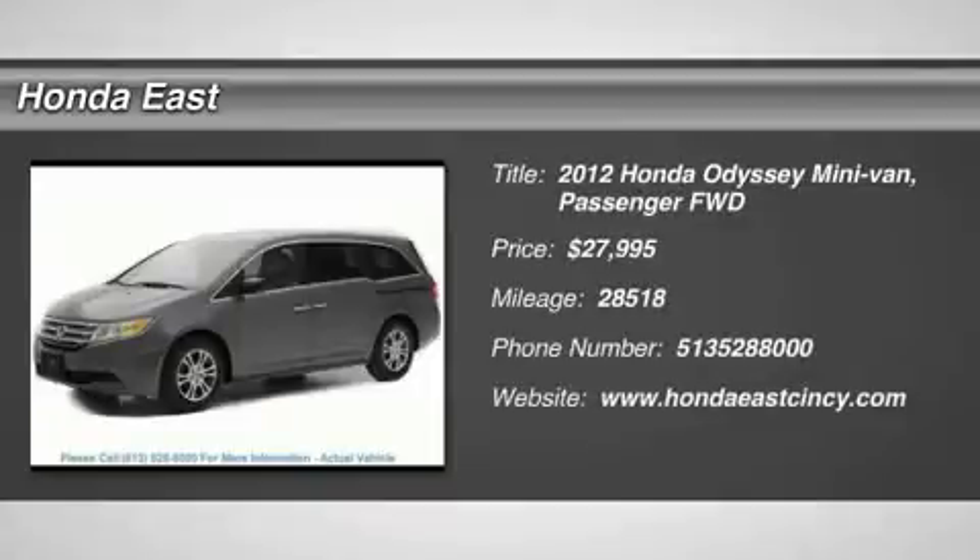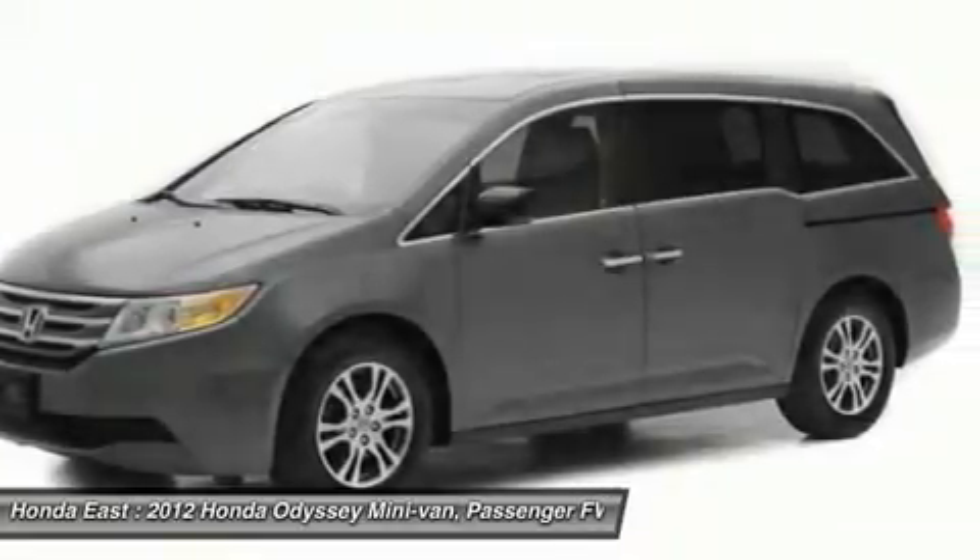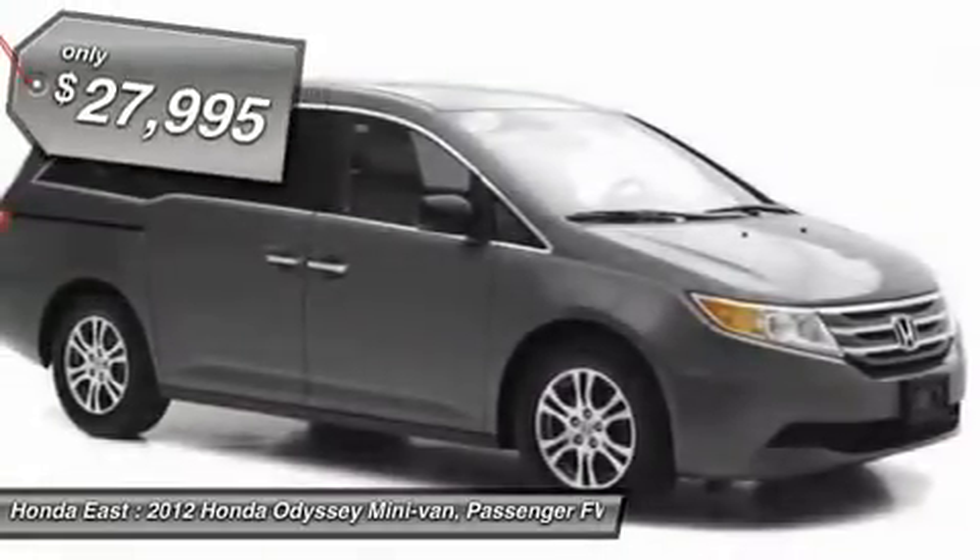Honda Certified, low miles, 2012 Honda Odyssey EX with clean Carfax, non-smoker, new tires, new brakes.